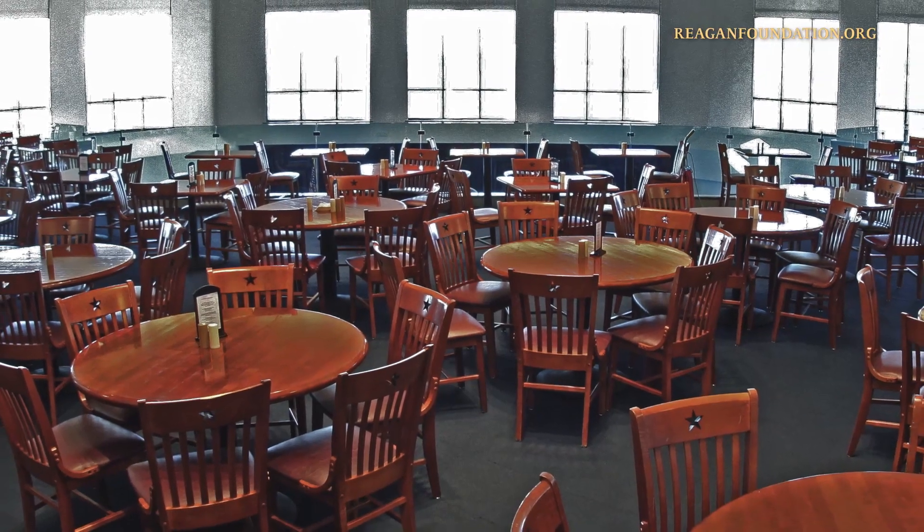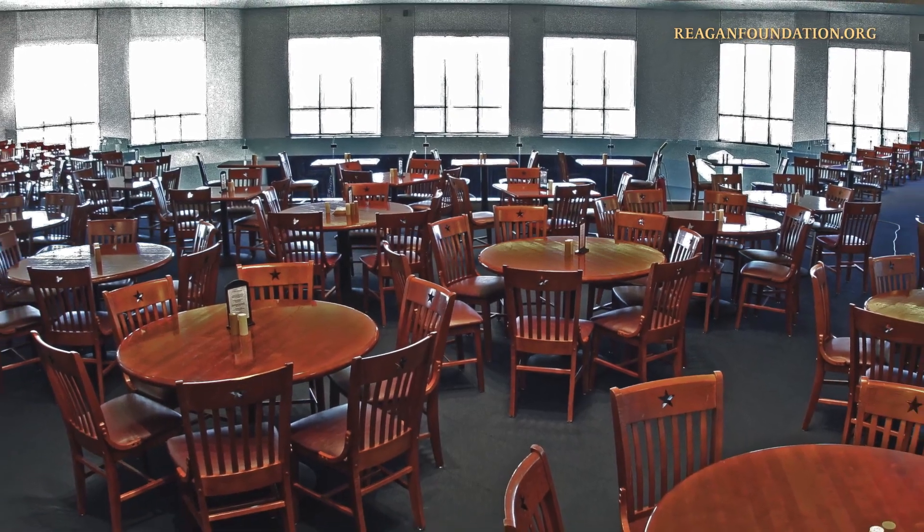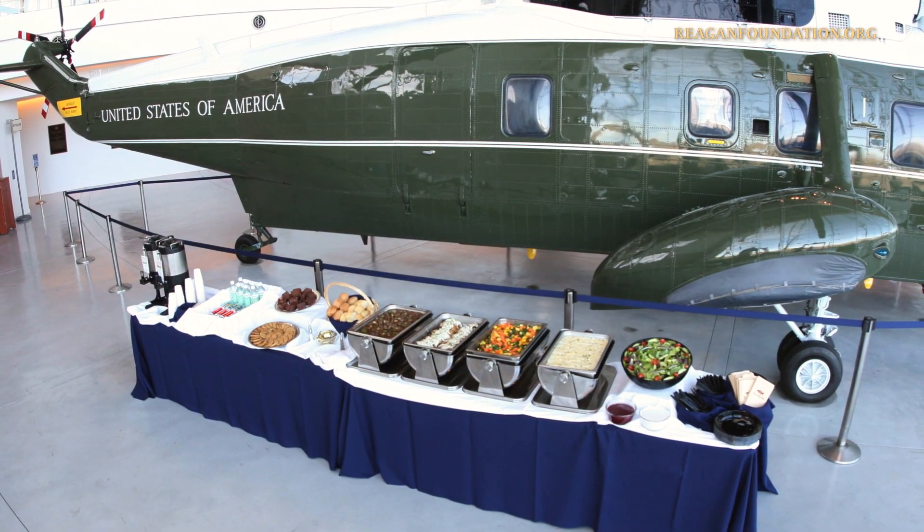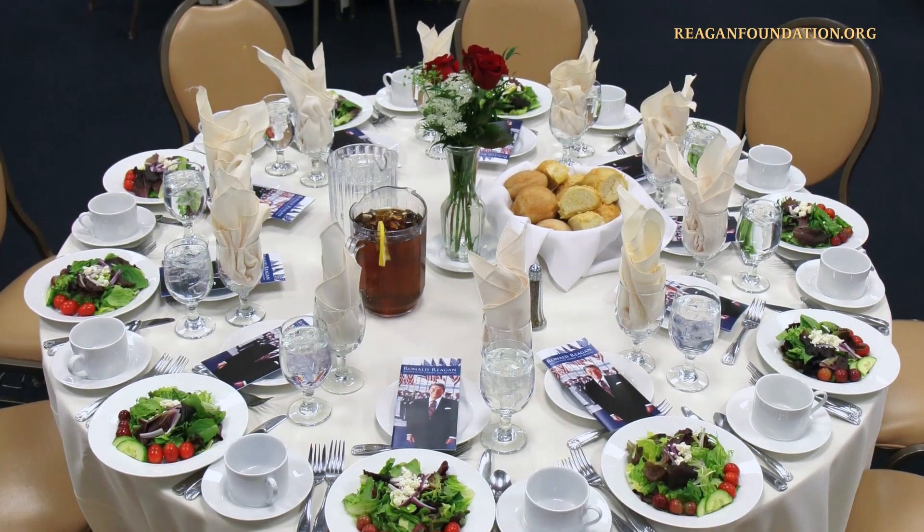Only groups of 10 or more should call ahead for a reservation so table seating can be held for you. To avoid wait times, groups of 30 or more can pre-order their lunch before visiting the library. Groups of this size can upgrade to our Marine One Buffet or Air Force One White House lunch.